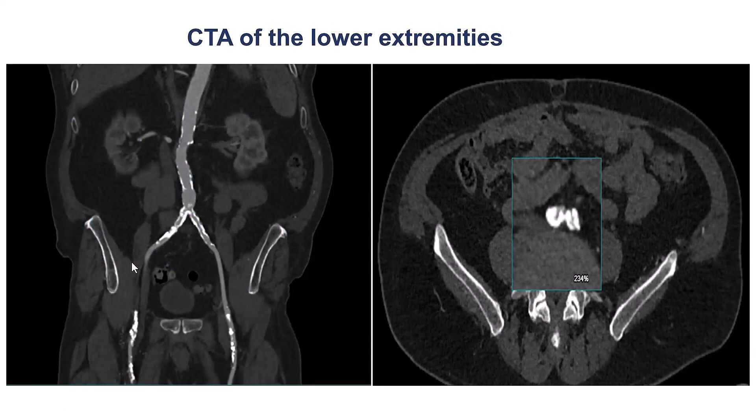Given the low ejection fraction, the severity of coronary disease — especially the RCA CTO — as well as the aortic stenosis, we decided to use hemodynamic support. However, the patient had severe peripheral arterial disease. A recent CTA showed significant calcification in the aortoiliac vessels with significant disease in both the iliacs and the femoral arteries.